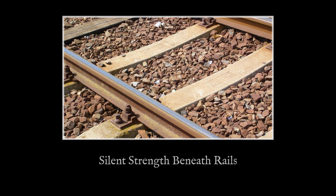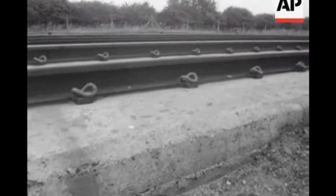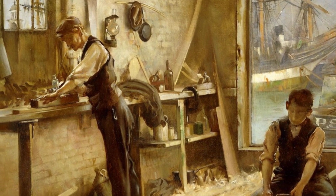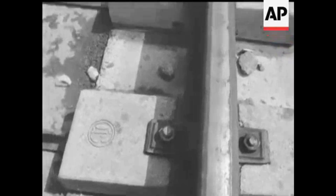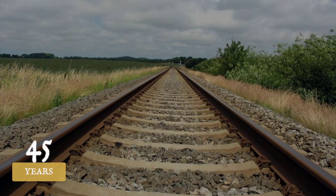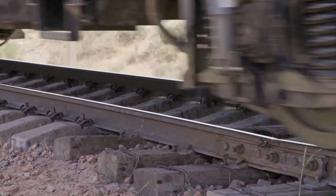Rails alone could not ensure safe or reliable travel. Sleepers, known as ties, anchor the rails and maintain the gauge. Around 1900, timber accounted for about 90% of sleepers worldwide. Oak, pine and beech flexed under heavy loads and absorbed vibration, but wood decayed in wet ground and burned easily. Engineers turned to concrete, experimenting with early designs that struggled with cracking and weight. By the mid-20th century, pre-stressed concrete sleepers became the answer, lasting 40 to 50 years and resisting rot and fire. Concrete now dominates high-speed and heavy haul lines, while timber remains on lighter routes and in difficult soils.